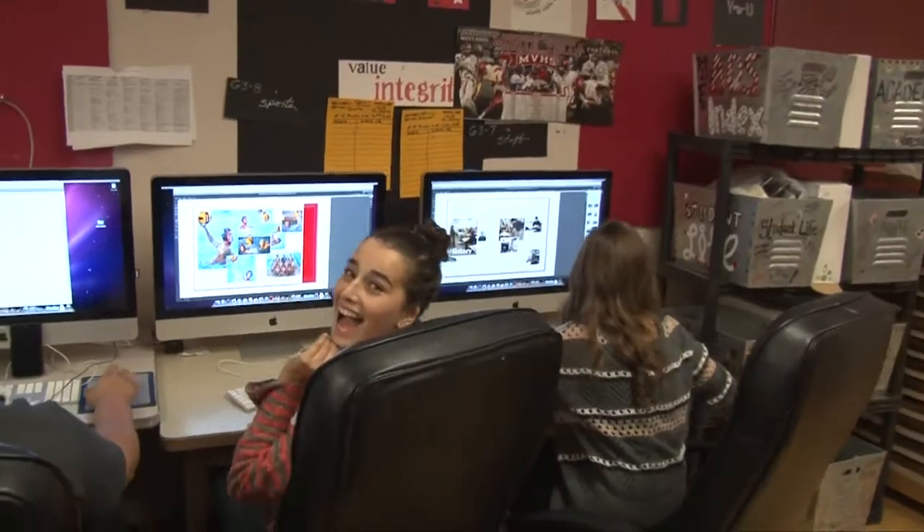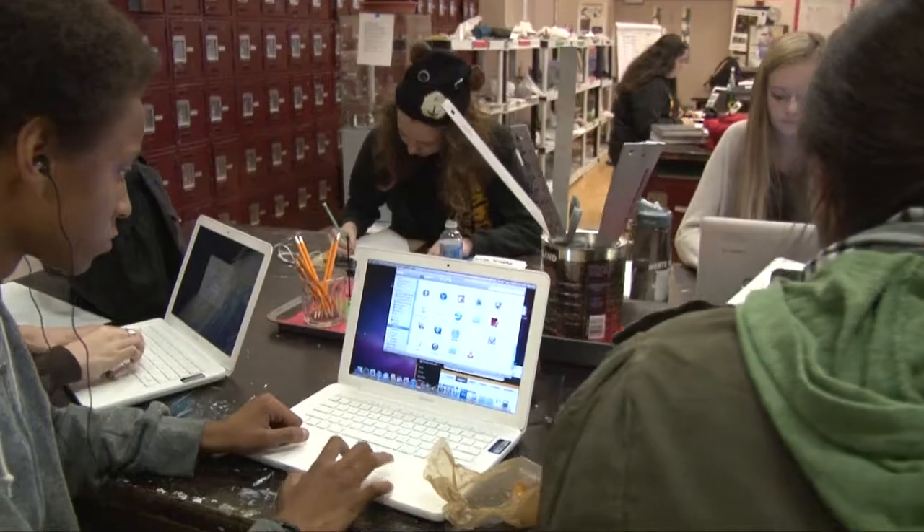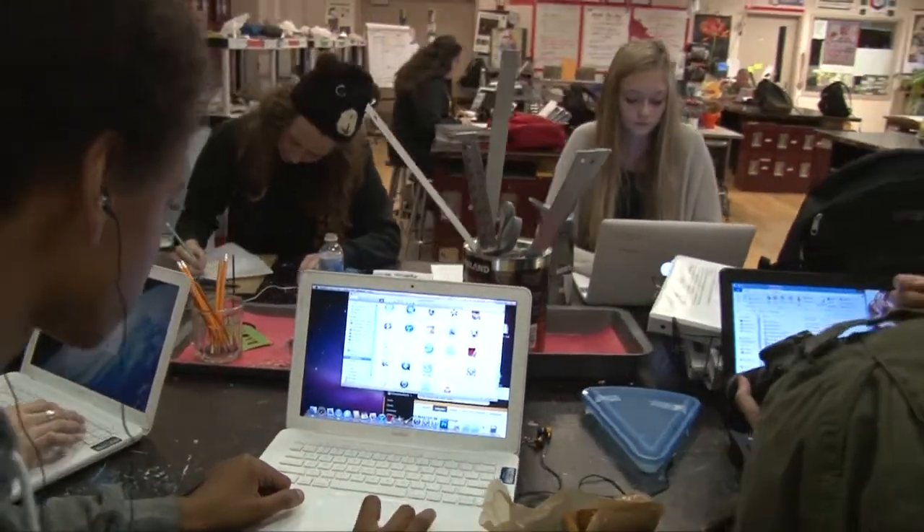So, why are you in yearbook? I'm in yearbook because I think it's a good way to recognize people that aren't usually recognized throughout the whole entire school year. And it's just a way of capturing the memories that people experience in high school.